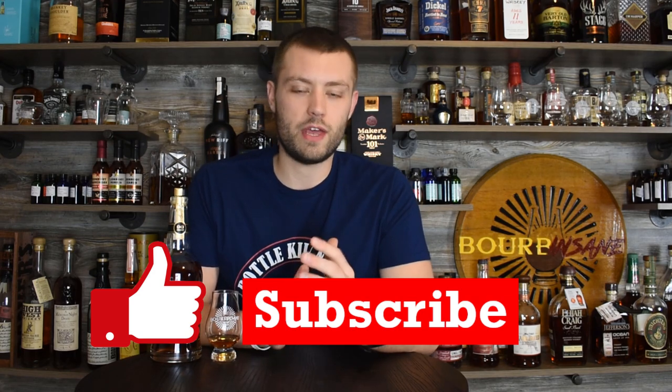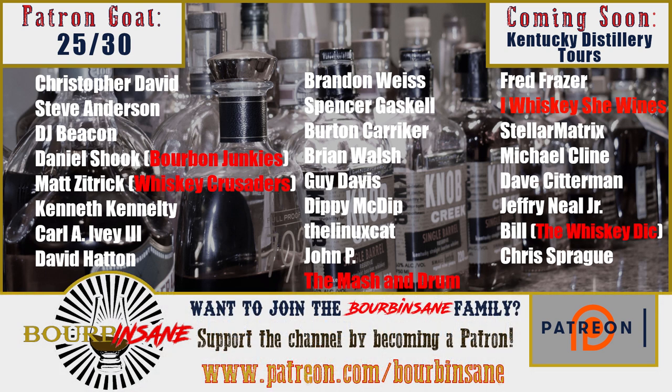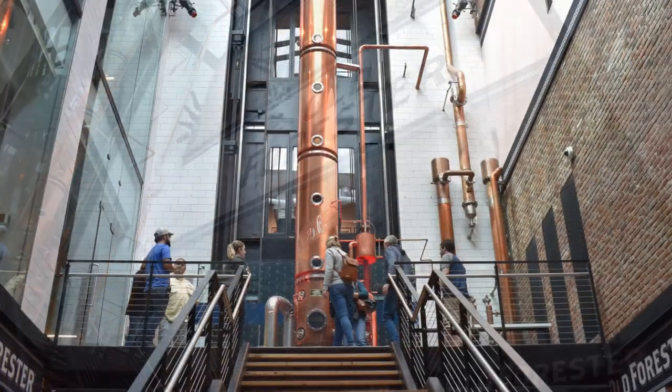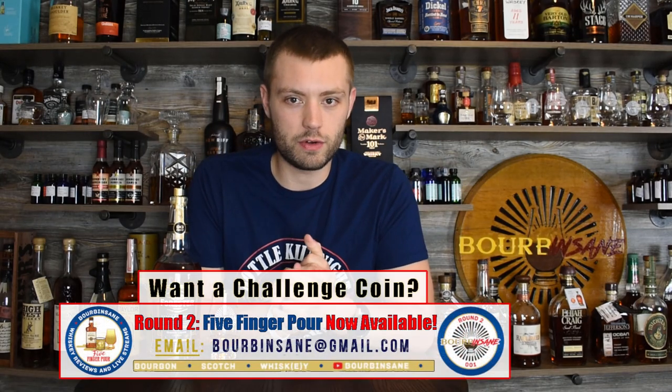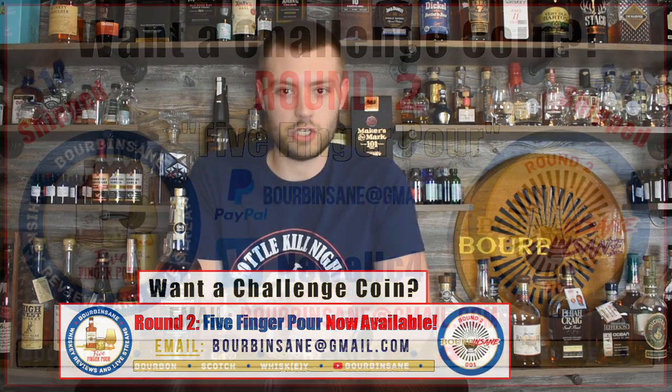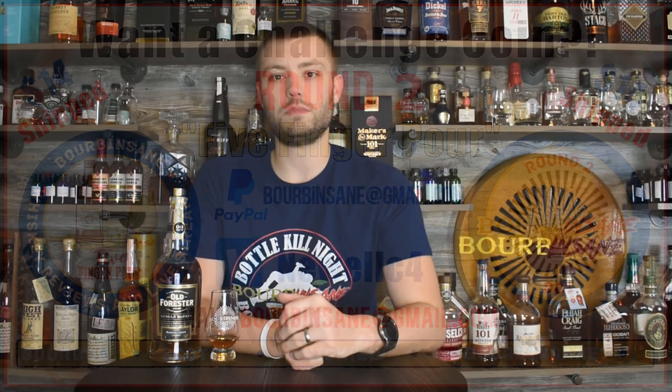Old Forester single barrels are a great option. Thank you all so much for watching this review. If you like these videos, please hit that like and subscribe button. A quick thank you to my patrons — it's because of you I'm able to pick up store picks and review them. I'm in the middle of my distillery series right now; I did visit Old Forester and will be doing a review of the distillery located on Whiskey Row in downtown Louisville. Also, batch two of our Five Finger Pour challenge coins is available — $14 shipped. Send me an email at bourbonsain@gmail.com. Thanks everyone, stay sane!